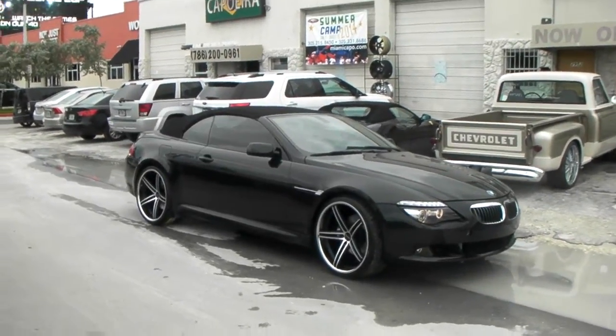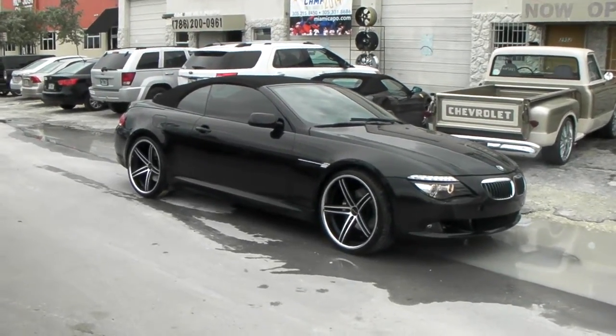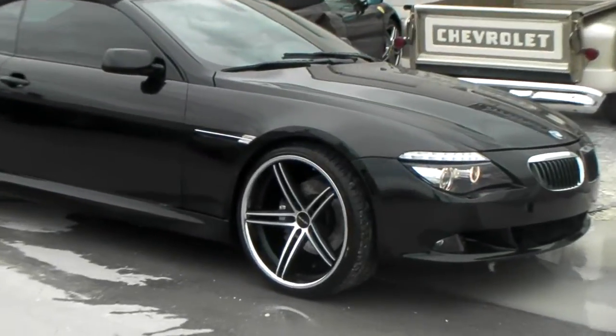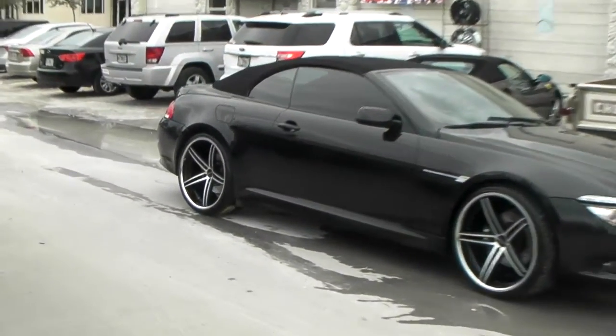This is your boy KB from Dozen Tires TV at DozenTires.com, tires, wheels, and more shipped to your door. Right now we're looking at a 06 BMW 650. Got the 22 inch Lorenzo WL197, 22x9.5 in the front with a 255-30-22, and 295-25-22 in the rear on a 22x11.